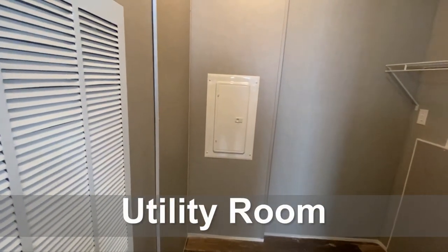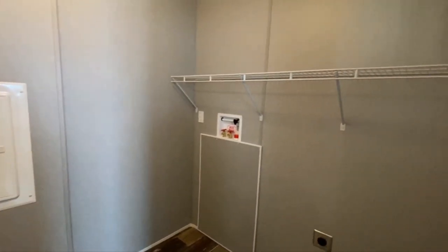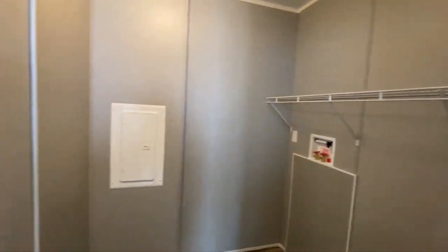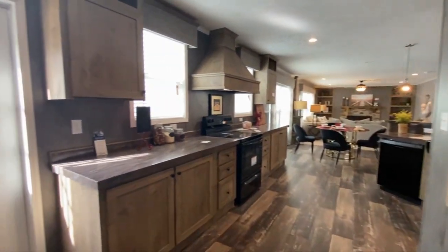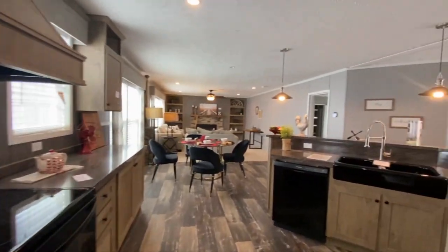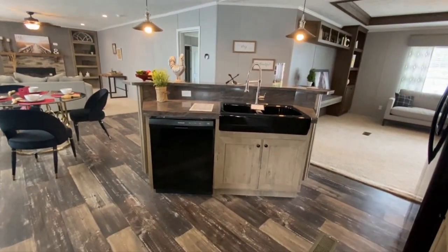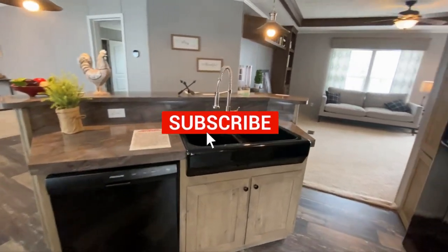Not a whole lot of space in the utility room, but enough to get what you need done. I wouldn't stand there to fold clothes — I'd have to bring them out somewhere. I really like this island, although a lot of people don't like having their sink in the island because it's far out into the room, and if you have any issues with your plumbing it's gonna smell. But it's nice nonetheless.